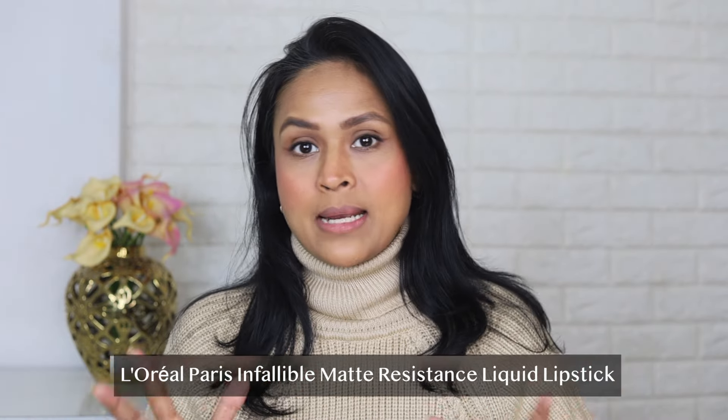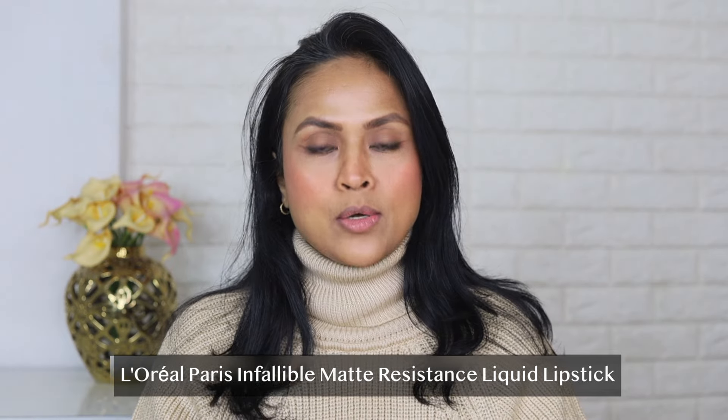Hi guys, welcome back to my channel. I'm back with another video. Most of you know my love for lipsticks and how I always look out for new launches and bring them to you, swatch them, and review them. In today's video, I'm going to review one of the newest launches — L'Oreal Paris Infallible Matte Resistance liquid lipsticks. I saw them online and I had to buy them. I love liquid lipsticks, I love the ease, the longevity, and everything about them.